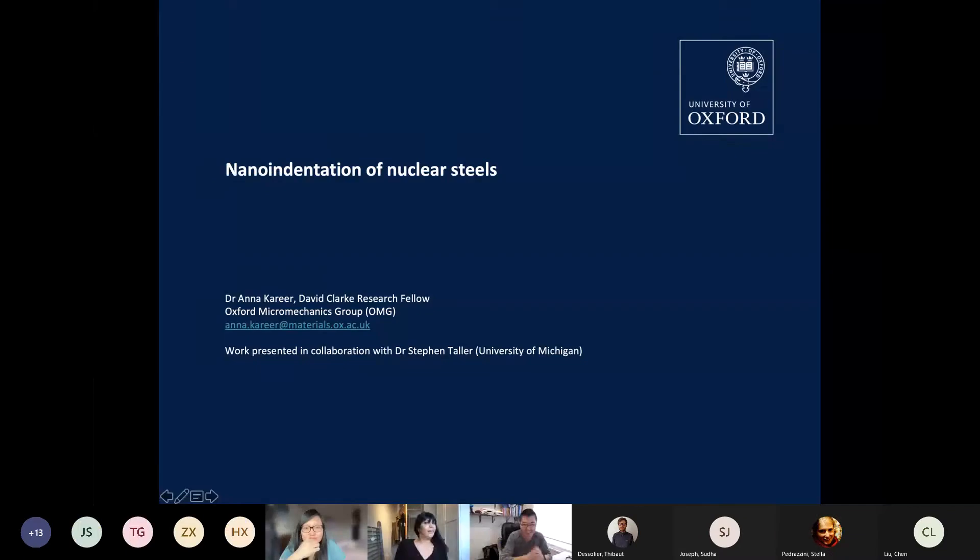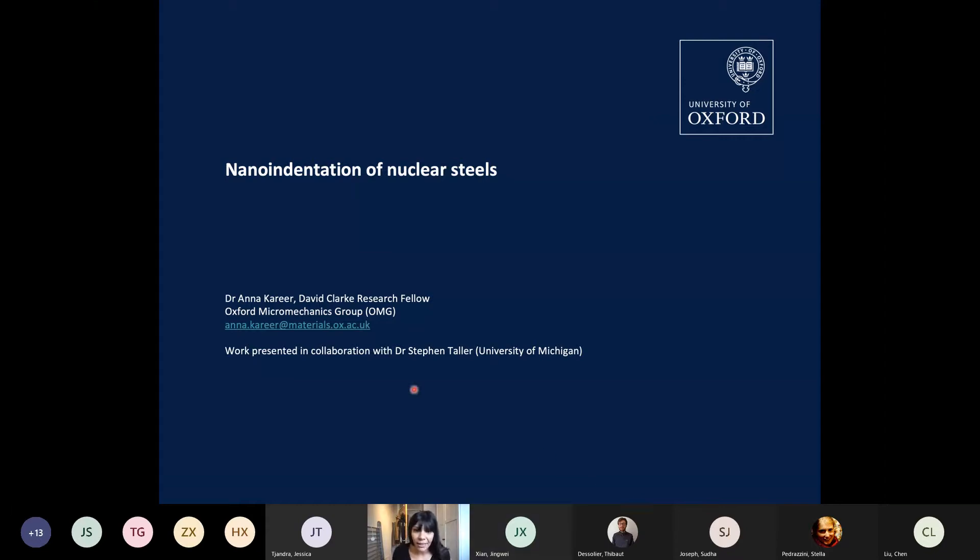Oxford Micro-Mechanics Group. Dr. Crear is working on HIEBSD and nano-indentation testing for micro-mechanics to extract mechanical properties. He finished his PhD at the University of Leicester working on nano-scratch testing. Now let's welcome Anna to give us a talk. Thank you very much, thank you for inviting me today. I'm Anna, a David Clarke Research Fellow in the OMG Group, and I'm going to show you some work where I use nano-indentation to test nuclear steels.